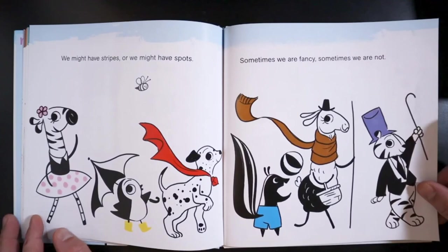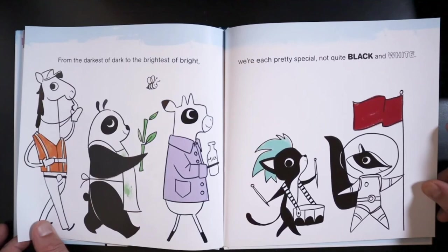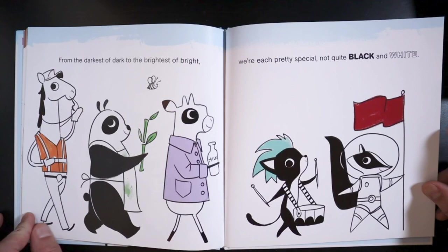We might have stripes or we might have spots. Sometimes we are fancy. Sometimes we are not. From the darkest of dark to the brightest of bright, we're each pretty special. Not quite black and white.